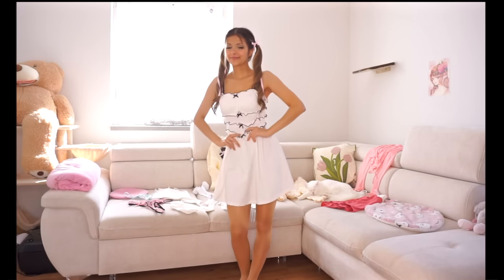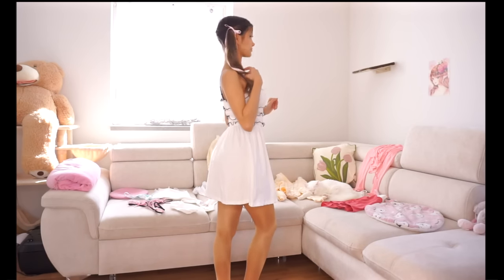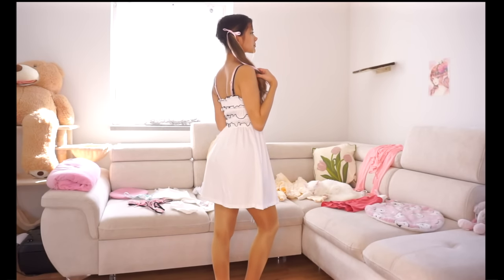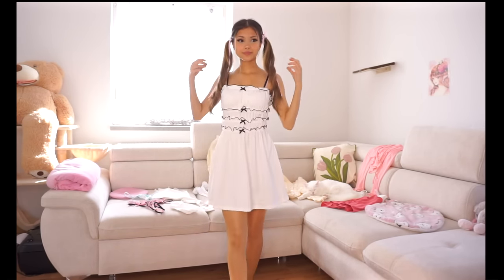The gloves I was trying to wear with this dress were in the wash, but I can definitely see myself taking an Instagram picture with this dress and the gloves. Make sure to check out my Instagram — it's holly.series, just my name. It's the same name as YouTube, just with a dot instead of a space between my name and my last name.